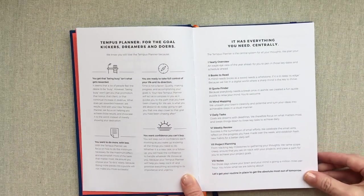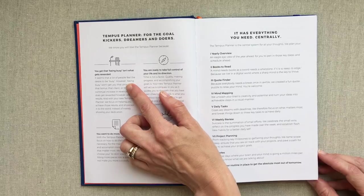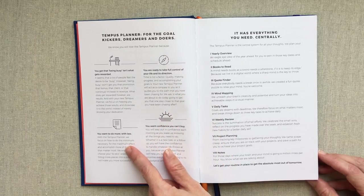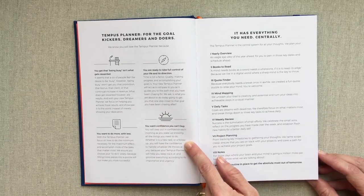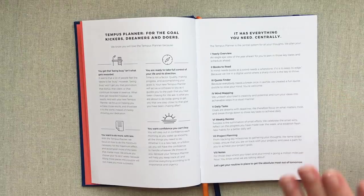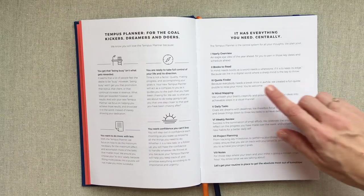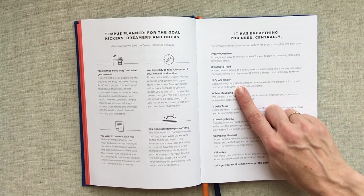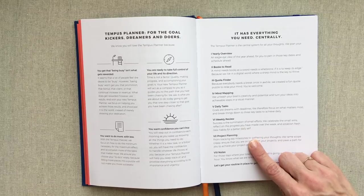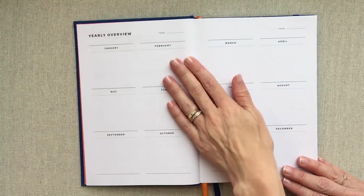The Tempest Planner is for the goal kickers, dreamers, and doers. They talk about how being busy isn't what gets rewarded, you are ready to take full control of your life. This outlines what this planner comes with: a yearly overview, a books-to-read spread, a quote finder, mind mapping pages, daily tasks outlined, a weekly review, project planning pages, and notes pages. So they outline right there everything that comes with this planner.